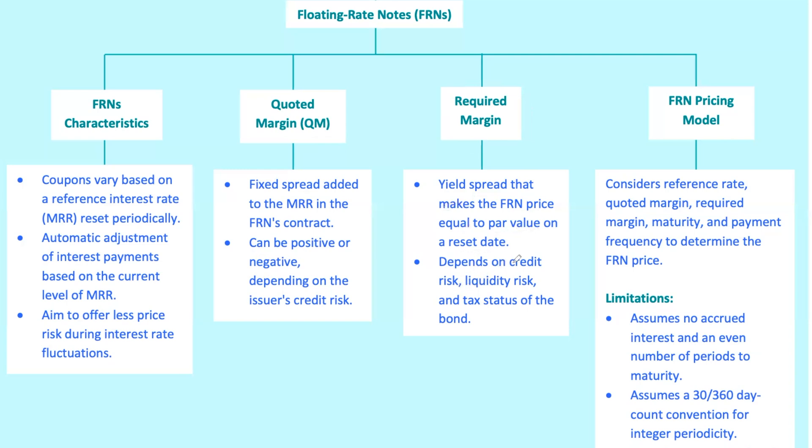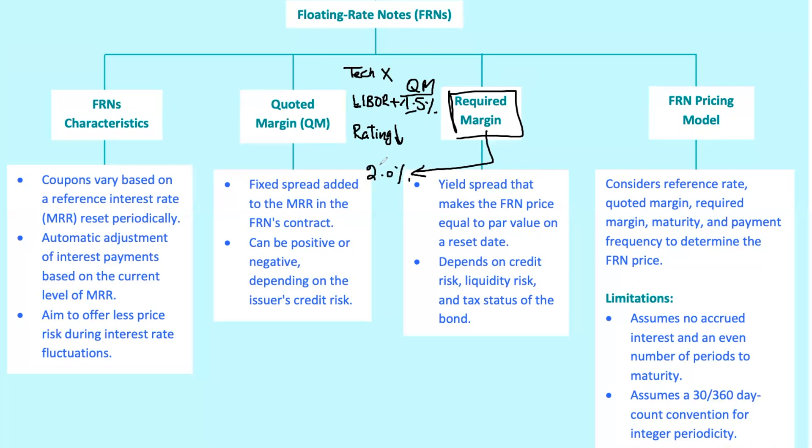If the issuer's credit risk changes — say their credit rating gets downgraded — this margin adjusts to reflect the new risk level. Let's say TechX starts with a QM of 1.5% over LIBOR. If their credit rating gets downgraded, investors might demand a higher return, say 2.0% over LIBOR. If this new required margin is higher than the QM, the bond price will fall below par, signaling it's trading at a discount.